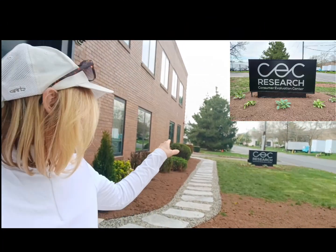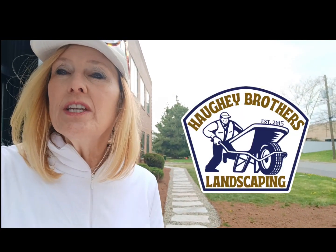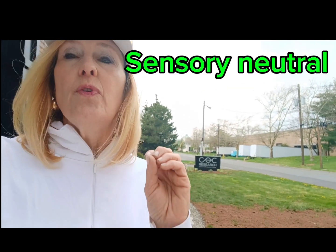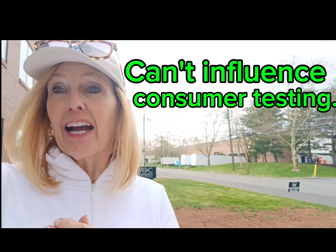I'm here at CEC, Consumer Evaluation Center. This was a really fun special project that I was able to partner up with the Howie brothers on. What was unique about this project is everything needed to be very neutral to the consumer so it doesn't affect any of the testing that takes place at the center, but we wanted it to look elegant, sophisticated, and functional.